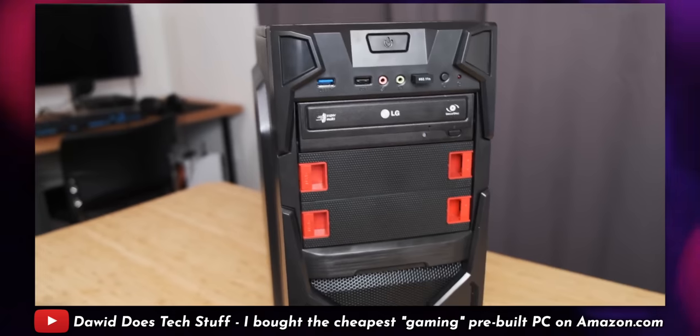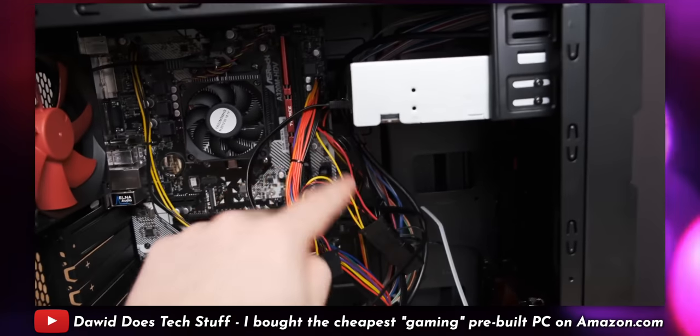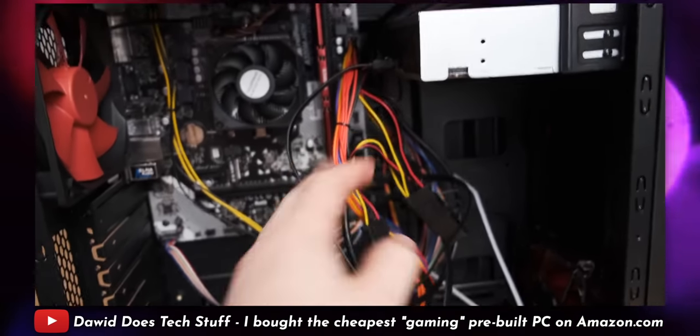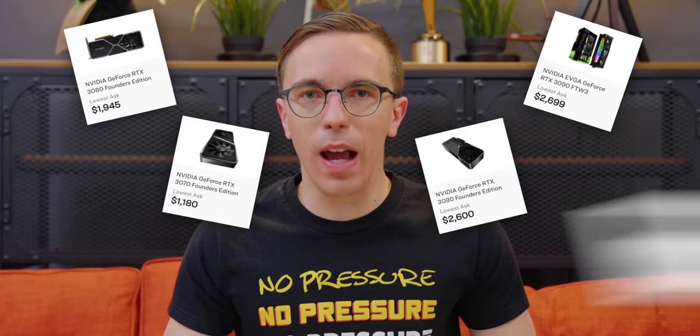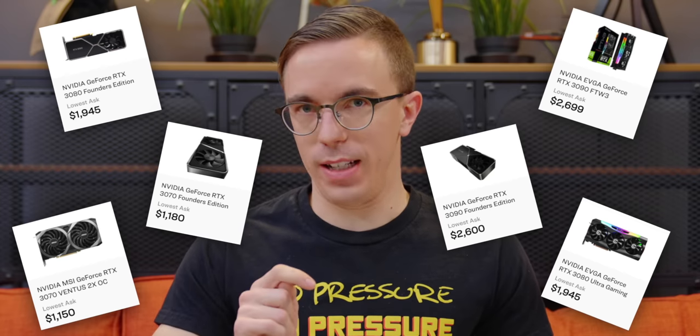This video is sponsored by Visible. Today, I am going to purchase the cheapest gaming PC on Amazon. I saw a great video by David Does Tech Stuff recently, where he found a ridiculous scam of a gaming computer on Amazon. But that was over a year ago. A lot's changed. Like graphics cards are now four times as expensive. So let's see what we can find.